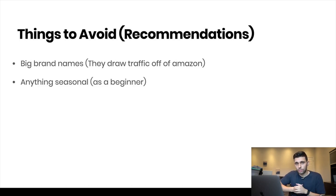The next thing to avoid is anything seasonal. As a beginner it's really hard to forecast inventory, especially now with the 200-unit inventory limit — it's just a disaster. Avoid anything seasonal until you have some experience selling on Amazon and know how everything works. Going seasonal is level two, so start with level one first.